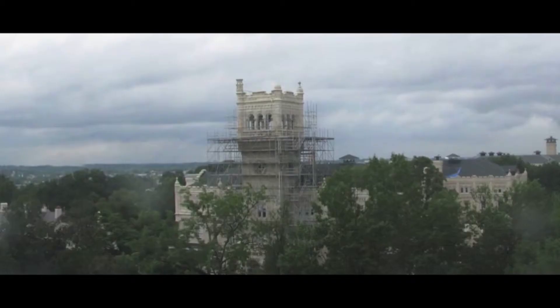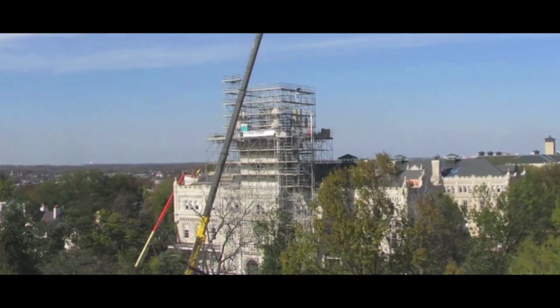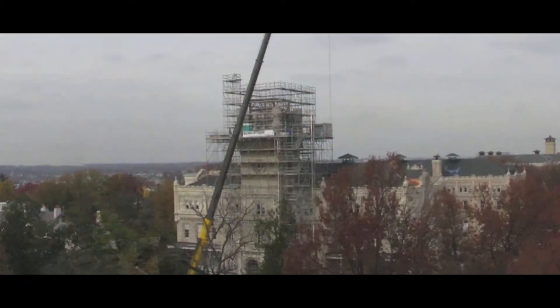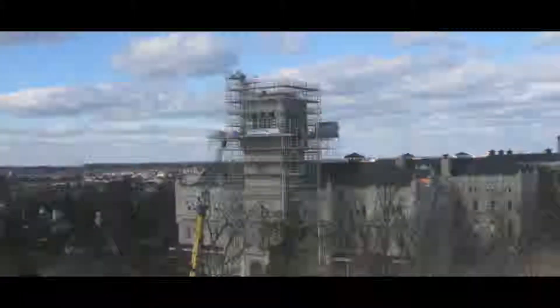We first began by deciding how far we had to disassemble the tower — that was a big decision. How far down is enough to cover the damage? The cracks and joints were large enough that there wasn't a good way to repair them in place. After that, we wanted to work through reinforcing the tower, and it had a lot of factors we needed to resolve.